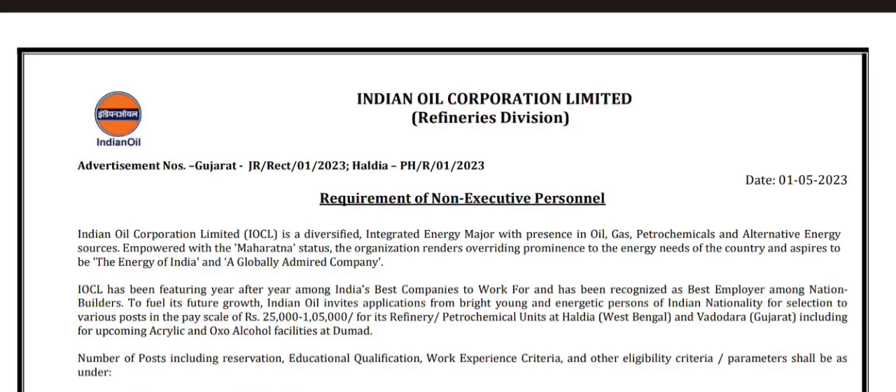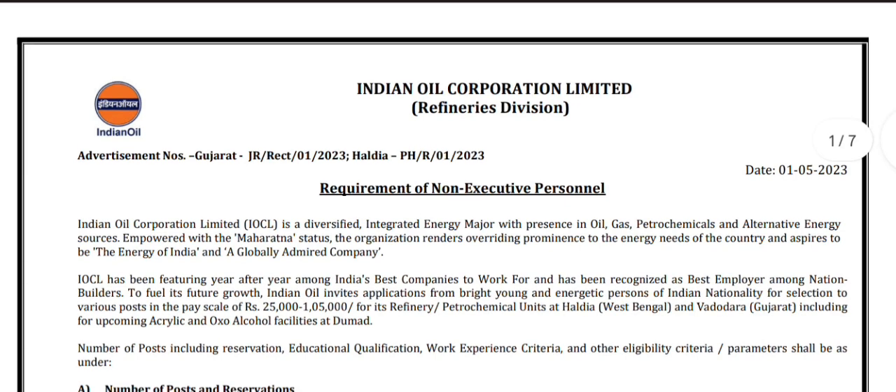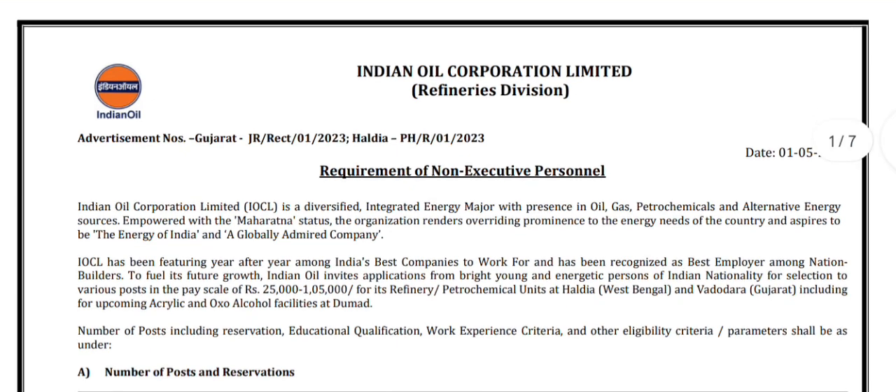Hello everyone. In this video I will discuss about a job notification from IOCL, Indian Oil Corporation Limited, Refineries Division, for the requirement of non-executive posts in Gujarat and Haldia refineries in the pay scale of rupees 25,000 to one lakh five thousand.